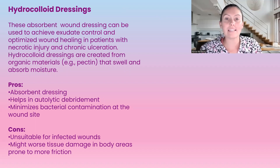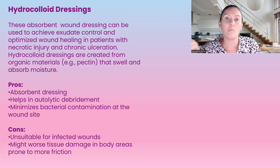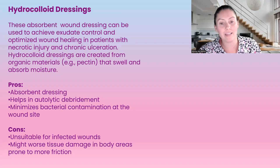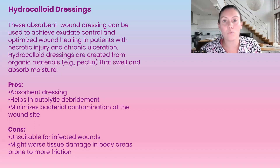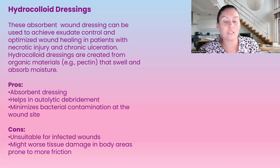Hydrocolloid dressings are an absorbent wound dressing used to achieve exudate control and optimize wound healing in patients with necrotic injury or chronic ulceration. They are created from organic materials such as pectin that will swell and absorb moisture. Pros: it's an absorbent dressing, helps autolytic debridement, and minimizes bacterial contamination due to its occlusive nature. Cons: it's unsuitable for infected wounds, and it can worsen tissue damage in body areas prone to more friction.